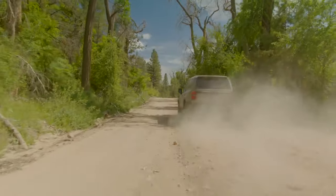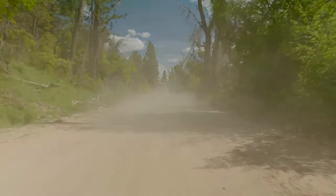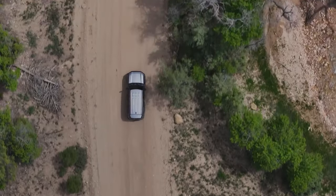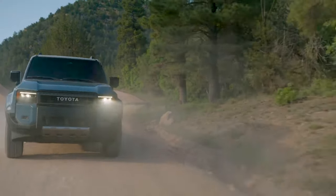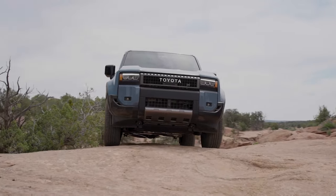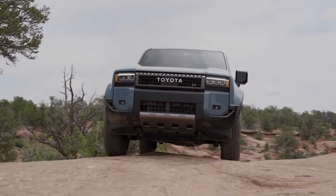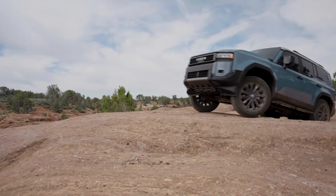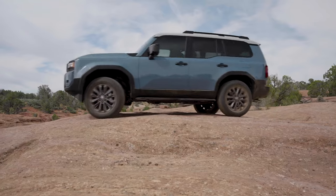For fuel economy, NRCan estimates are 10.7 liters per 100 kilometers city, 9.5 highway, and a combined 10.1 liters per 100 kilometers. So, the return of a long-awaited nameplate in what is a really pleasant vehicle. Will it be an easy sell? Not necessarily, because those prices are truly steep. That said, I don't think Toyota will have any issue selling every unit they bring into the country. This thing is something special, and I'm really excited to see it landing.